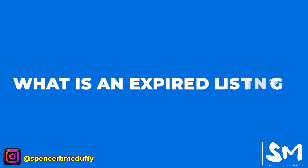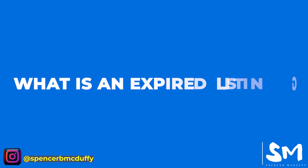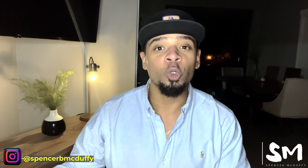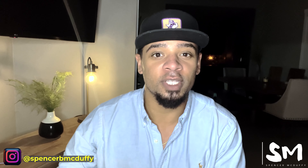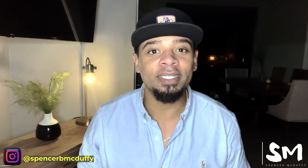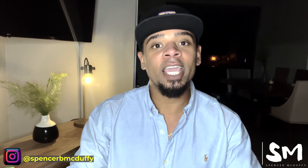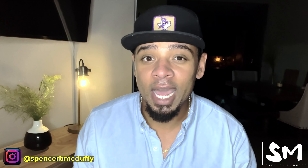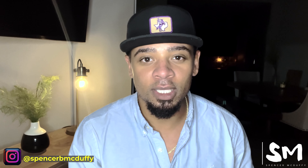So what is an expired listing? An expired listing, otherwise known as a canceled listing, is a listing that belongs to an owner who decided to list their home for sale, and for whatever reason the property didn't sell. When the property came off the market, it is classified as either an expired listing or a canceled listing. And believe it or not, this is an amazing opportunity for you.